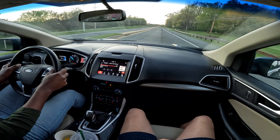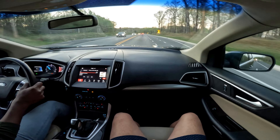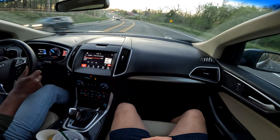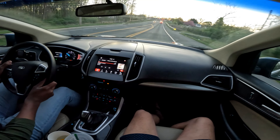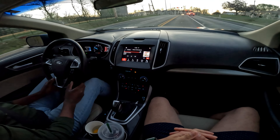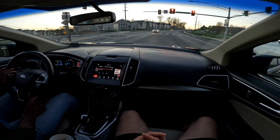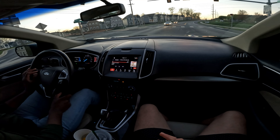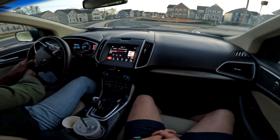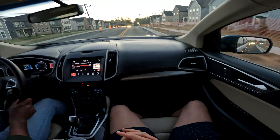With this 3.5 liter V6 — shared with the Explorer, Police Interceptor, and Taurus, and similar in block design to the Mustang's 3.7 liter — you get a good amount of power: about 285 horsepower and right under 260 pound-feet of torque. Fuel economy is about 19 city, 26 highway, with a combined rating of 21.9 MPG. Looking at this driver's display, he's averaging right at the EPA estimate.